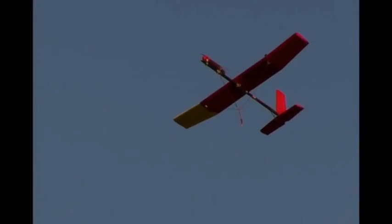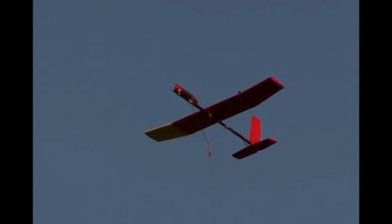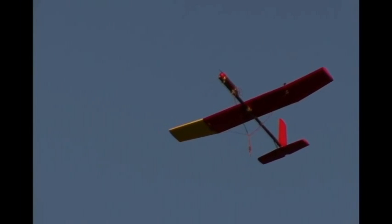One company, Makani Power, is taking inspiration from an unlikely source. The wing that we fly around is actually by definition a kite — so it's a tethered airfoil.